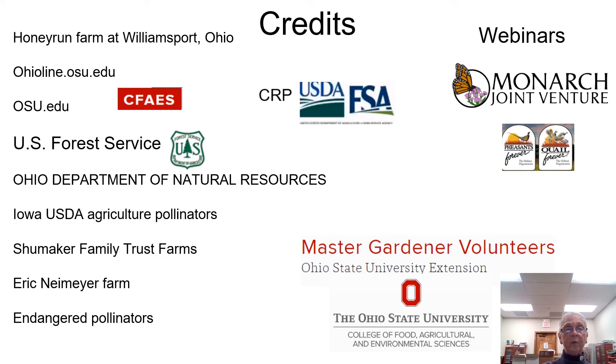At this point, I really want to thank all of these people for their credits in helping me put this whole presentation together. This is Darlene Shoemaker.